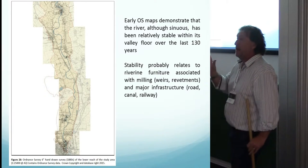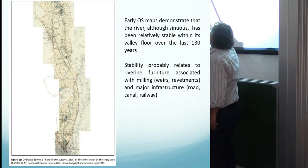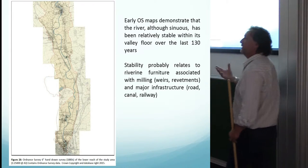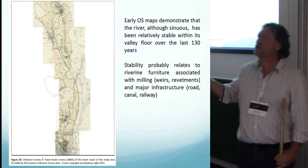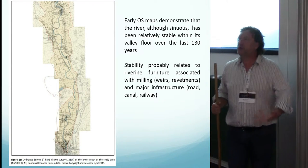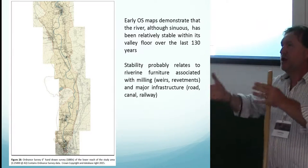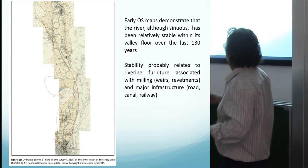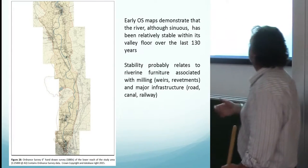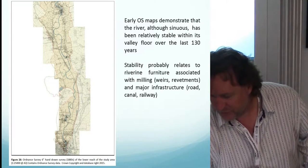Looking at the early Ordnance Survey maps of the valley, although the river is pretty sinuous, over the last 130 years it hasn't actually changed position a lot. We regressed the maps back, looked for change over the last 130 years, and found no real change. That probably reflects the fact that there's a lot of 'furniture' in the valley floor: the major A6 road, the railway line, the canal — all quite close to the river, keeping it in place. Plus all the mill infrastructure — weir systems, revetments — providing quite a lot of armouring in the valley floor, keeping it effectively very stable over the last 130 years.